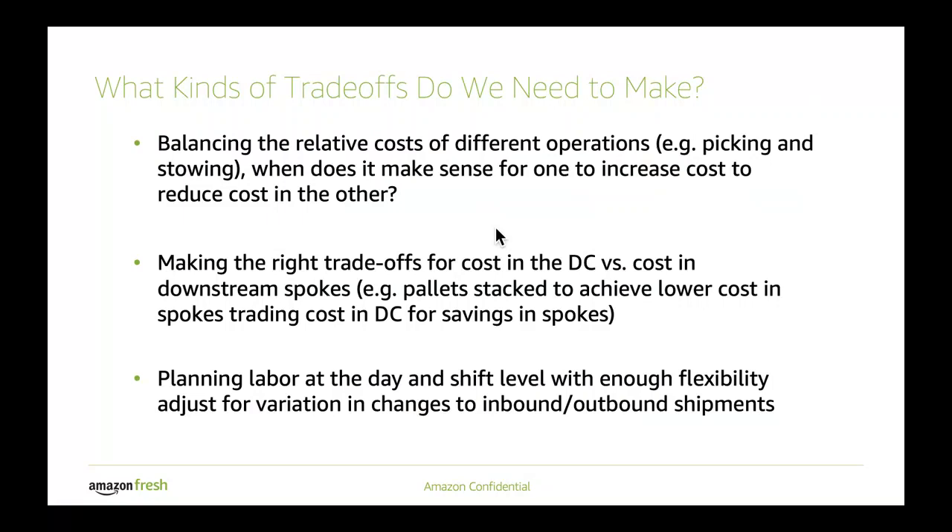Beyond that, in the larger network, we have to make trade-offs for how we invest in, for example, stacking a pallet that's going to leave one of our distribution warehouses so that it can be received efficiently at one of the spoke stores or fulfillment centers. The way we can benefit by stacking specifically to a store's layout or their planogram at a downstream spoke can be more expensive in the DC. But at the network level, there's a benefit because we're sending pallets out to so many locations and the labor there is often more concentrated. So we get benefits from that larger investment in the distribution center paying off in the larger network. And this is where we have to partner with some of our peer teams to make sure we understand those network effects well.